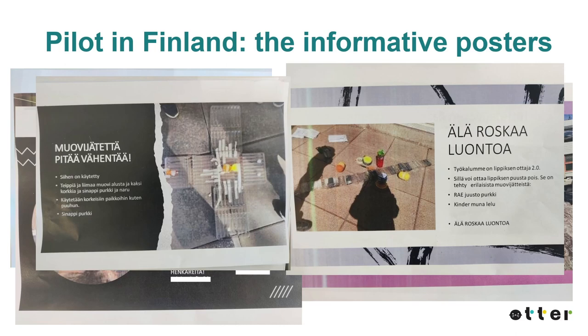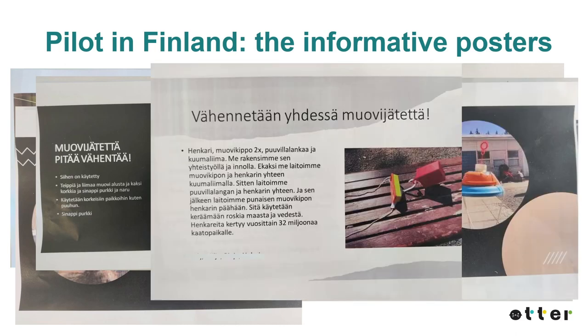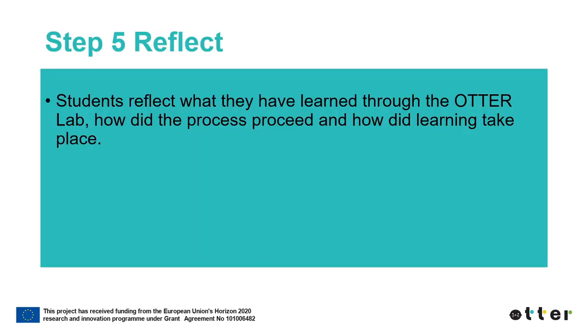The last step of ATHER Lab is Reflection. Reflection is an important part of learning — it means thinking about and analyzing one's own learning. Reflection develops creativity, the ability to think critically about information and ideas, and metacognitive skills. Students reflect on what they have learned through the ATHER Lab, how the process proceeded, and how the learning took place.